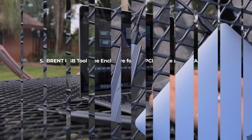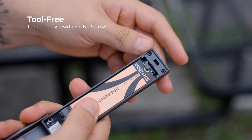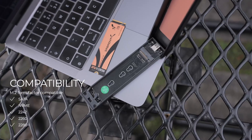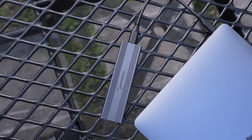Supporting USB 3.2 Gen 2, it delivers data transfer speeds of up to 10Gbps, ensuring fast file transfers and system backups. Its durable aluminum construction ensures effective heat dissipation, keeping your drive cool and performing at its best.